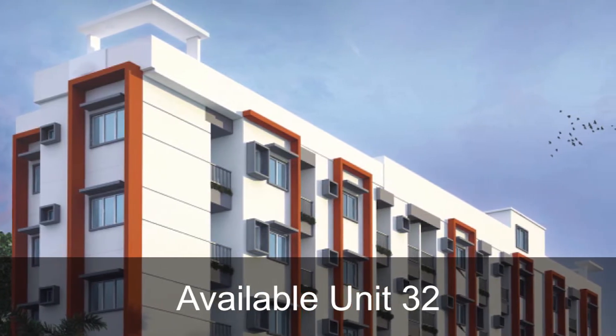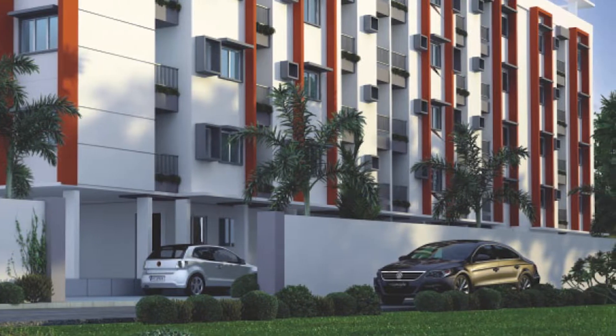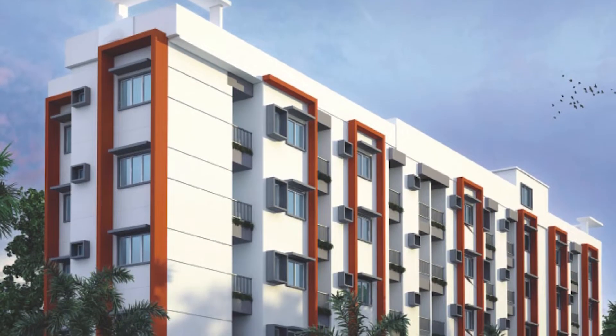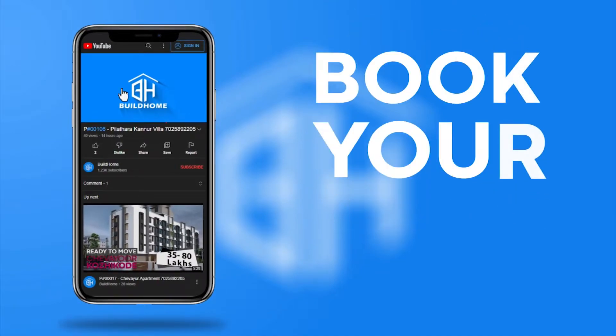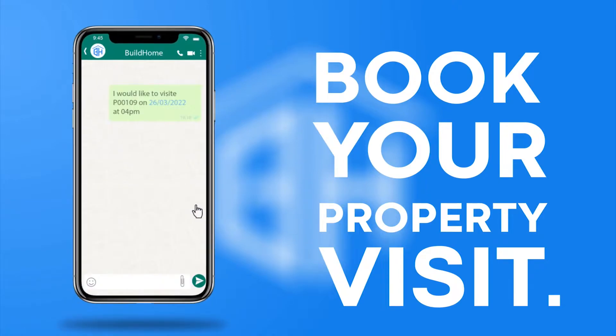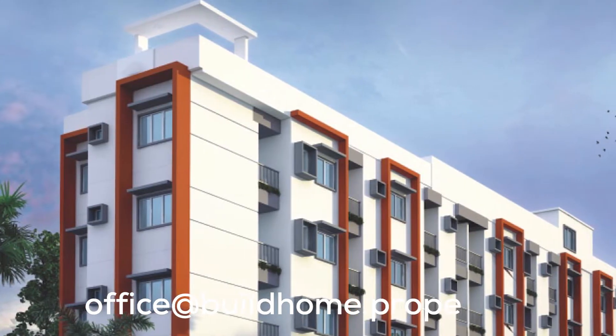You can arrange a site visit and check our office. You can contact our office at Build Home. The Build Home number is 7025-892205. Our office website is buildhome.properties.com.